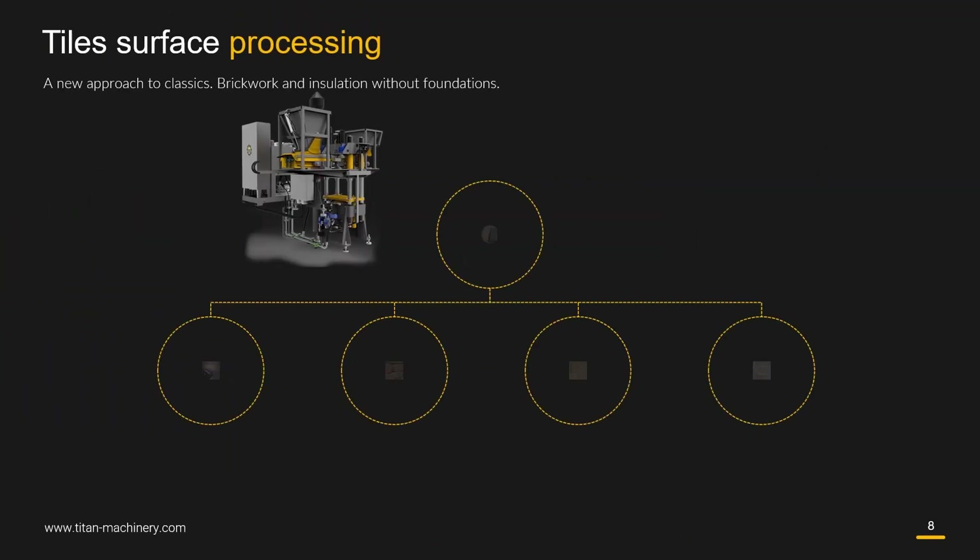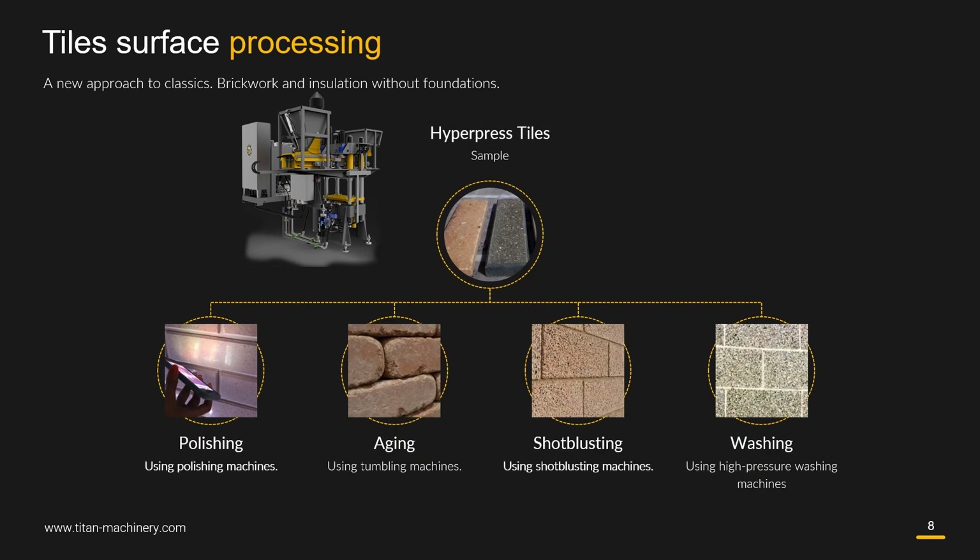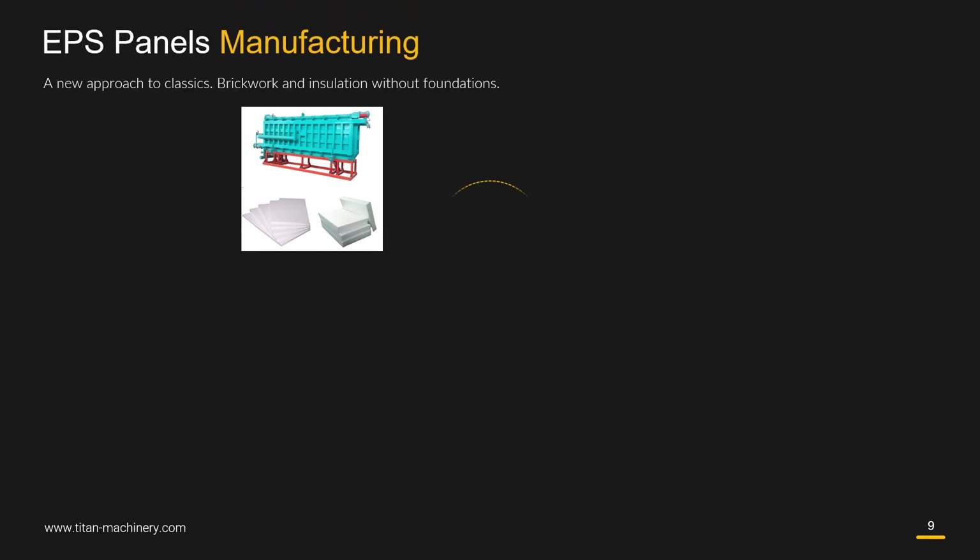Tile surface processing includes polishing using polishing machines, aging using tumbling machines and shot blasting machines, and washing.